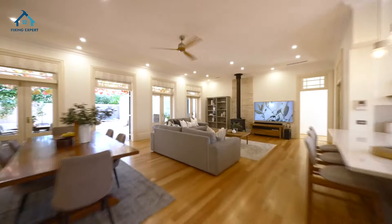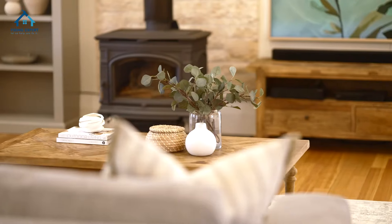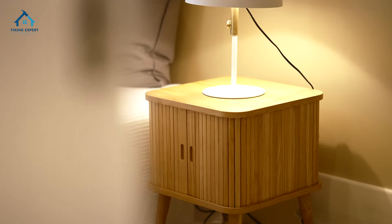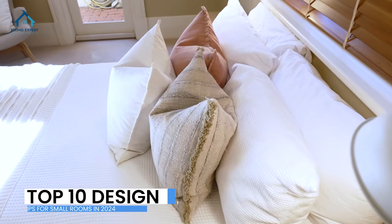Hey everyone, welcome back to our channel. Today we've got a fantastic topic that many of you have been asking for — it's all about designing small rooms to make the most out of your space. We're excited to share our top 10 design tips for small rooms in 2024.